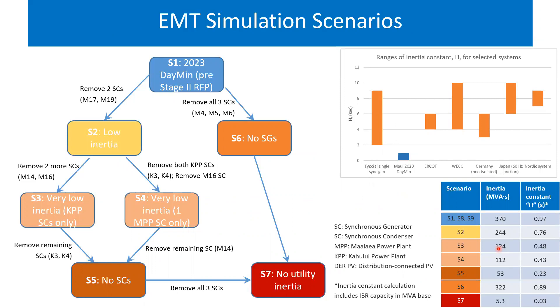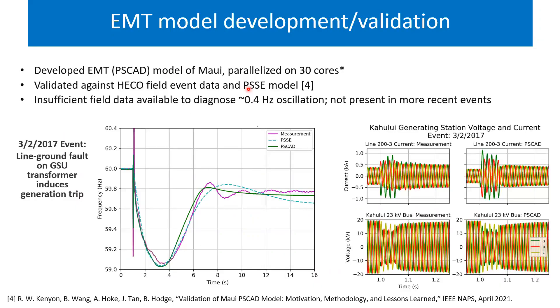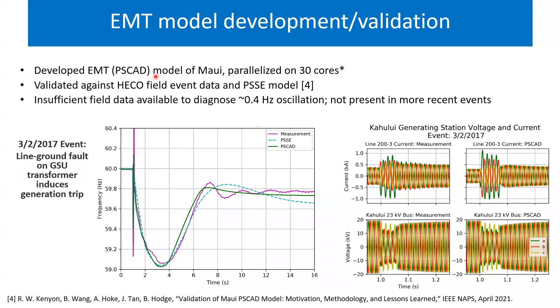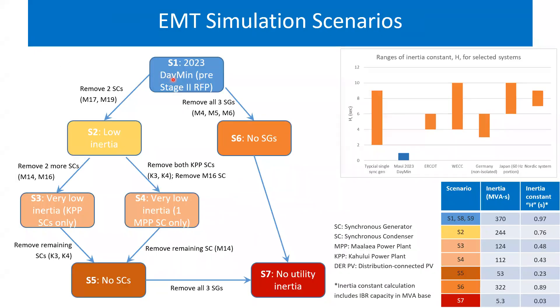We can see a pretty good match between field data and EMT simulation — obviously not perfect, but close enough to have a good representation in PSCAD. We then used that model to run EMT simulations starting from scenario one, the de-minimum dispatch case, developing additional scenarios by basically starting to take off synchronous generators and synchronous condensers.